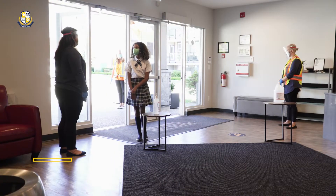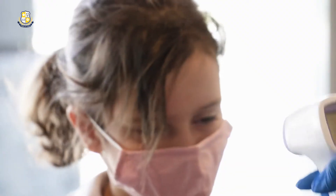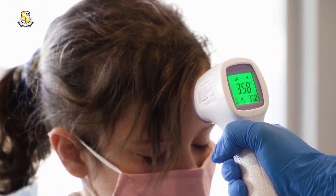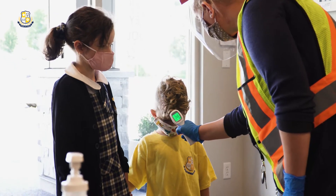Upon entrance, your child will have a secondary health screening. Their temperature will be taken and an infrared thermometer reading must be below 38 degrees Celsius.